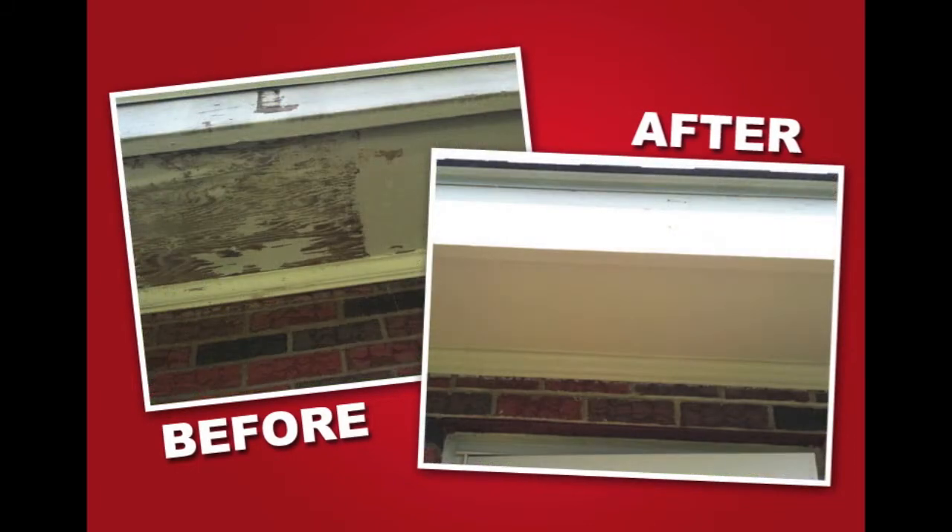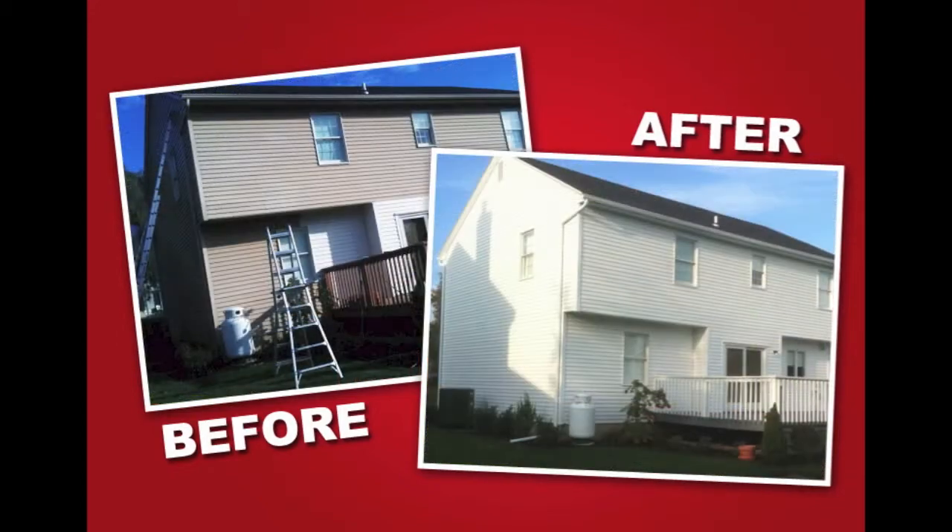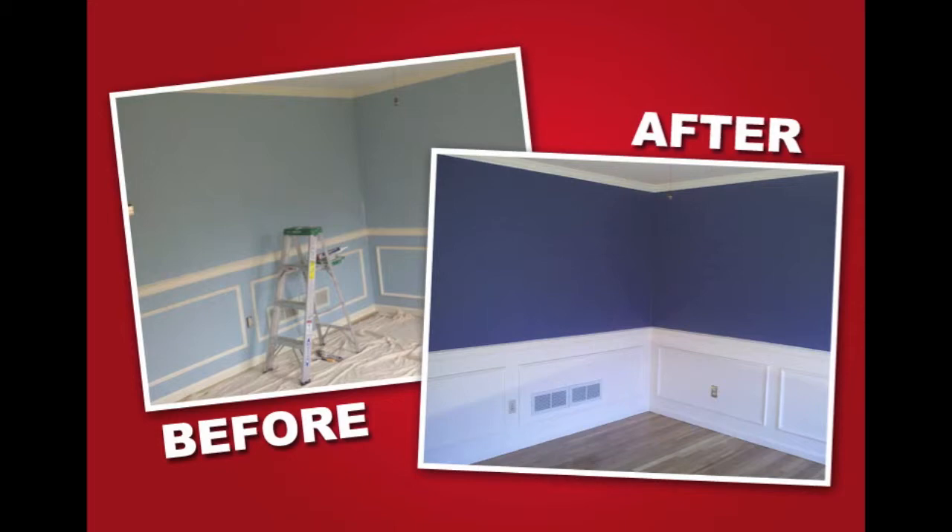The painting and restoration of your house can be a significant investment, however it often increases the value of your property. And if you're selling your home, a fresh exterior paint job will enhance the curb appeal, and a fresh interior coat will help the staging process and accelerate the sale.